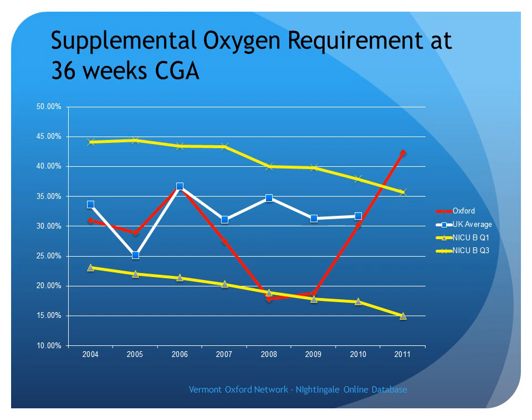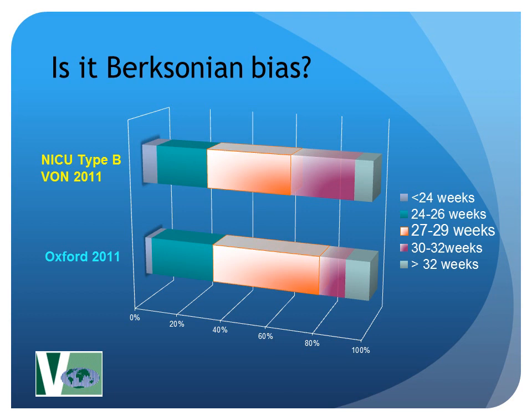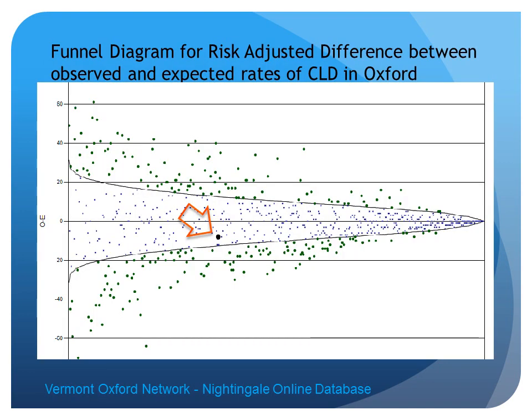Chronic lung disease — what's happening in Oxford the last year or so? We're taking in a lot more smaller and sicker babies from our network following a move to centralize intensive care. We're seeing sicker babies. Looking for a selection bias — at the top you've got the Vermont-Oxford network type B nurseries, and in the gestation breakdown between 24 and 29 weeks, we've got proportionally more smaller and presumably sicker babies. That helps explain the chronic lung disease blip. And if you look at it on a funnel diagram, Oxford is doing okay — our observed rate is not as high as expected. So that's our chronic lung disease.